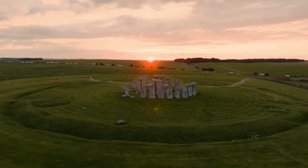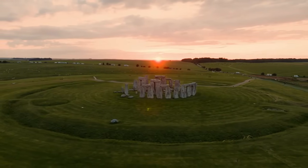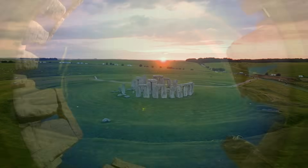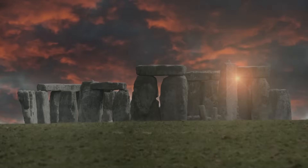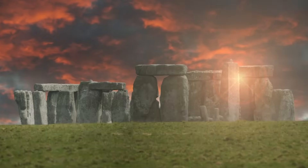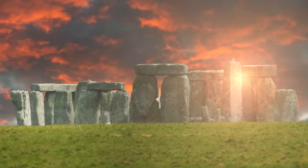The purpose of Stonehenge remains one of the most debated topics in archaeology, yet its alignment with the solstices provides strong clues about its intended function. The layout of the monument demonstrates a deliberate understanding of celestial movements. The central axis of the structure aligns precisely with the sunrise on the summer solstice and the sunset on the winter solstice, suggesting that its builders were deeply attuned to seasonal changes.